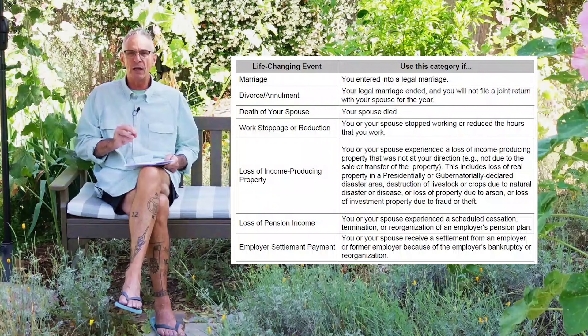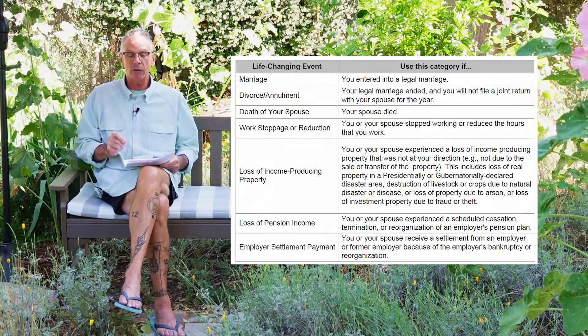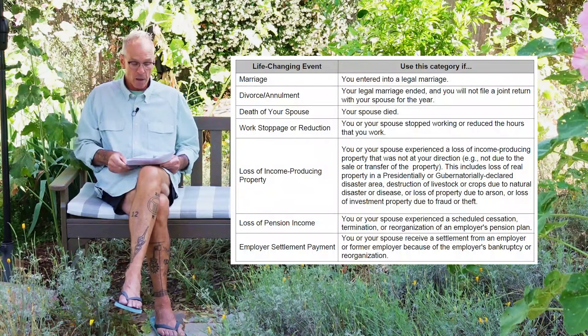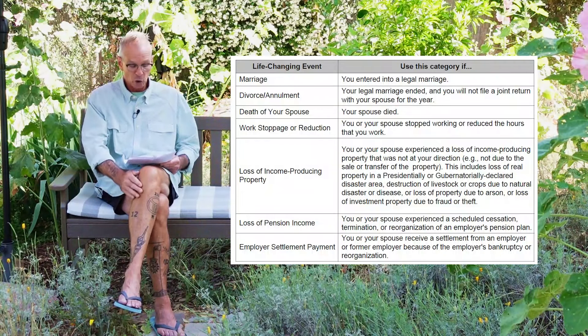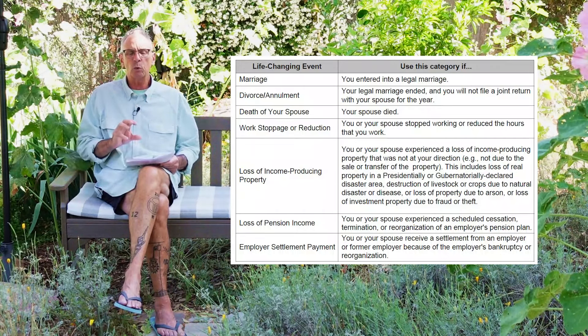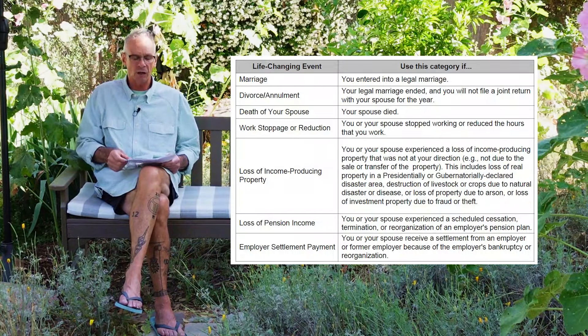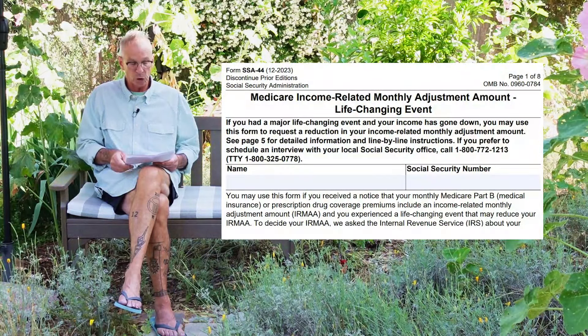You can get the IRMAA waived, but you have to file a form with Social Security. The big things they seriously consider for removing the IRMAA are: marriage, divorce or annulment, death of a spouse, loss of income-producing property, loss of pension income, or an employer settlement payment — things that would dramatically change your income and cause it to drop precipitously. There's a form called the Medicare Income-Related Monthly Adjustment Amount Life-Changing Event form, and you will need to provide documentation of the life-changing event.